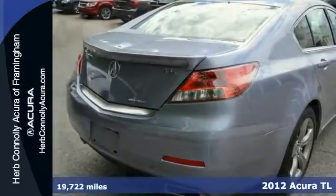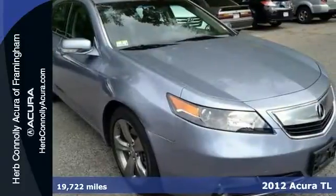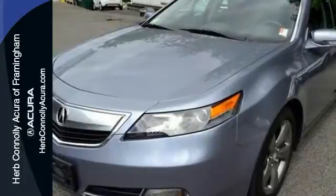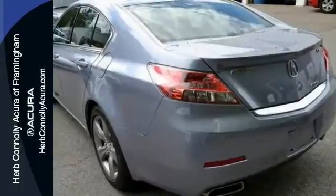If you're looking for a versatile vehicle that'll suit all your needs, take a look at this rare one-owner 2012 Acura TL that's certified. This sedan comes with a clean Carfax and features all-wheel drive, a rear-view camera, a power moonroof, a navigation system, and two warranties.